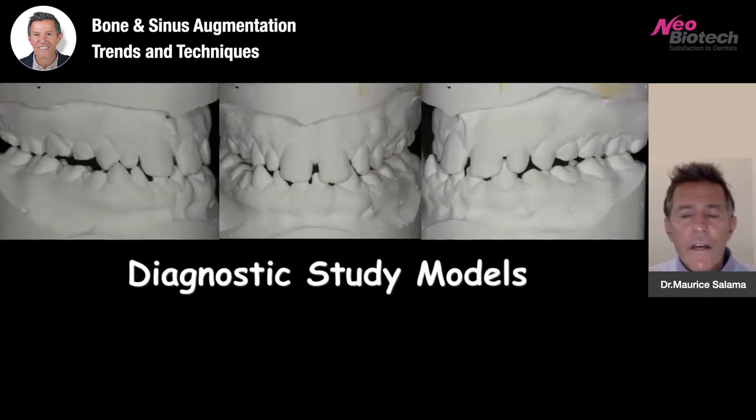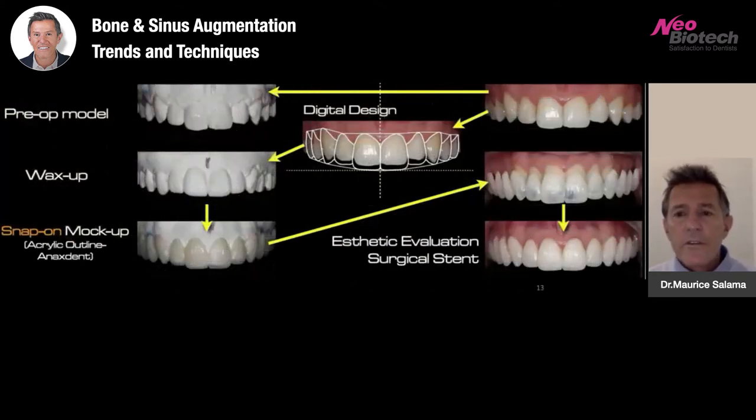Diagnostic study models are important. Even with digital technology today, we still 3D print and mount models. Whether digital or analog, a diagnostic wax-up at a proposed vertical dimension is critical.